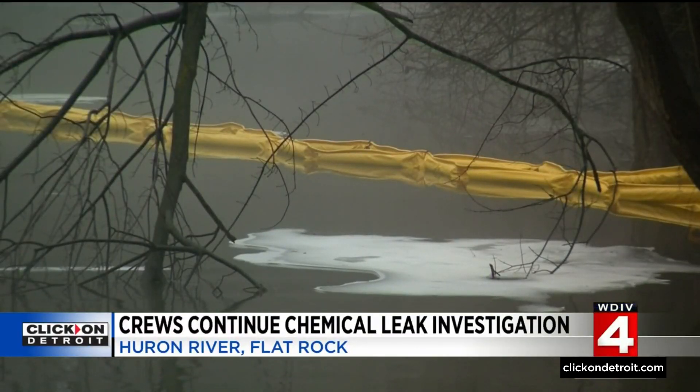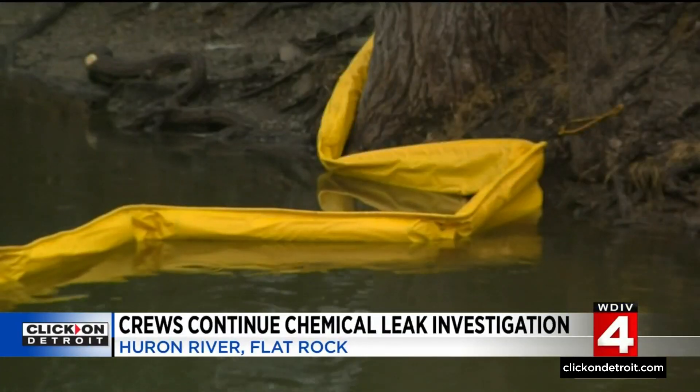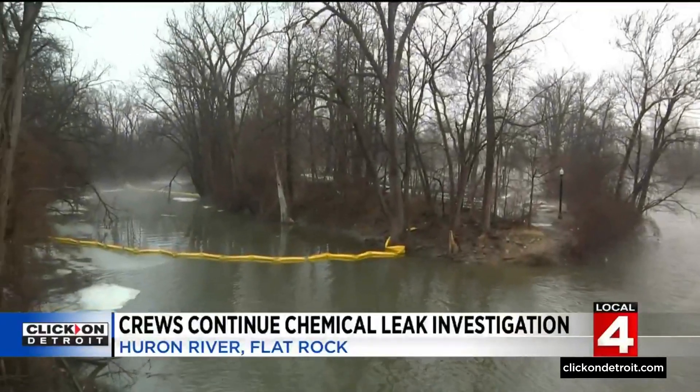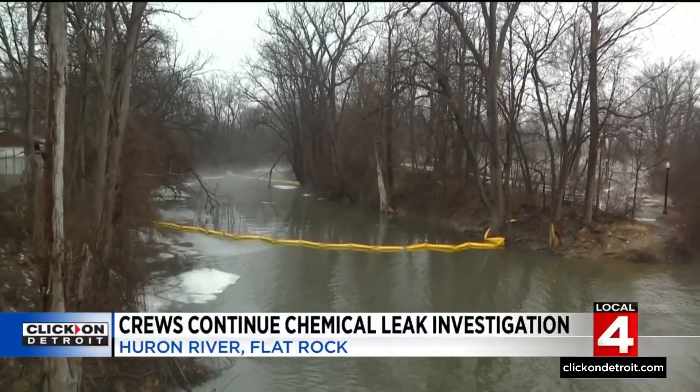Spokesperson Jill Greenberg says Eagle, the EPA, and the city of Flat Rock are now all putting their heads together to find an answer to the question of what substance may be in a back channel of the Huron River.